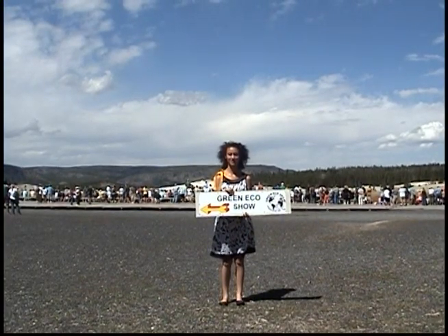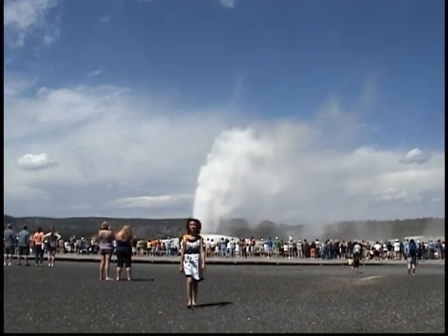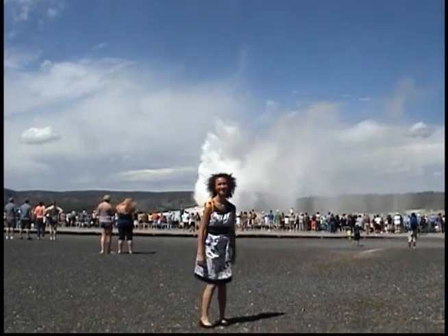This is at Old Faithful in Yellowstone Park. Addie is wearing an organic cotton dress by FiberActive Organics, made in the United States — North Carolina.